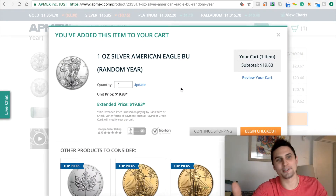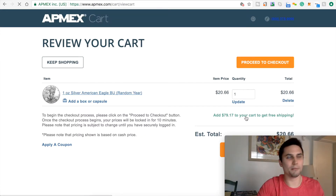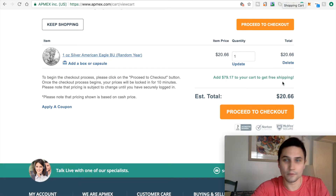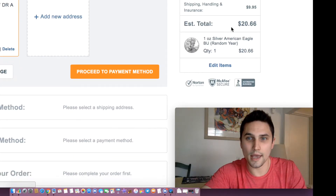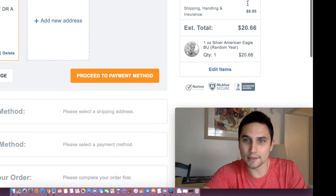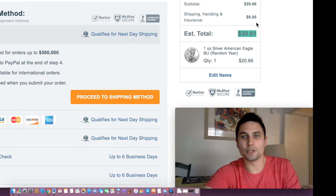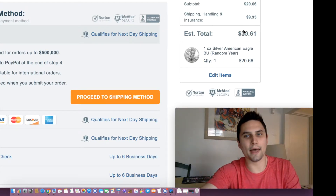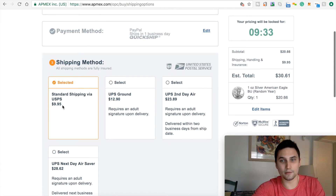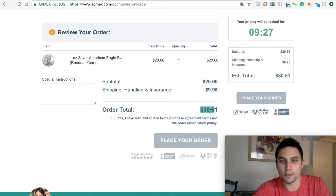I'm having fun with this because it's just so awesome. So I'll begin the checkout and we're going to go through this to the checkout. I'm going to put in my information and see what happens to the price. Proceed to checkout — and let's see what the price is here. $20.66. Oh, look what just happened here: $30.61, because of shipping and handling. The shipping method is $10.995. Review my order here — total price — place your order: $30.61.